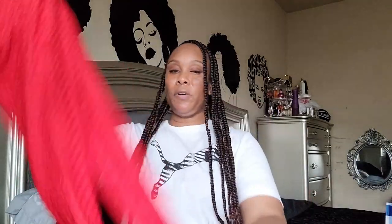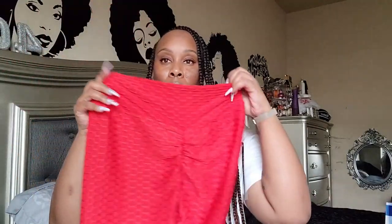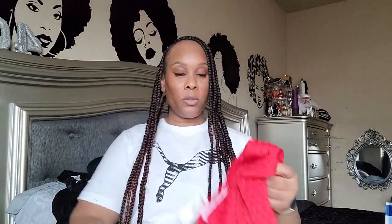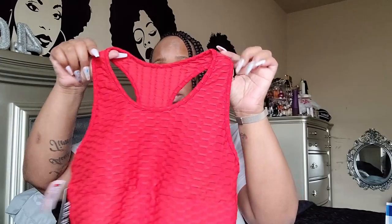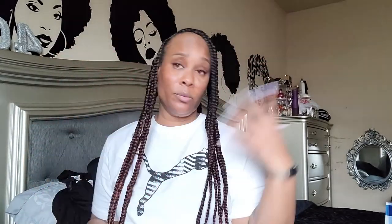I wanted the ones with the jackets but I couldn't find them, so I went out and found some jackets separately — not sure if they color match but we're gonna make it work. The first one is this cute red number and it comes with the little bra top. The only thing I don't like are the inserts but thank god you can take them out.